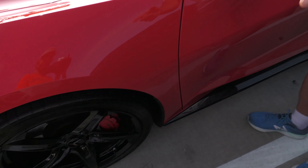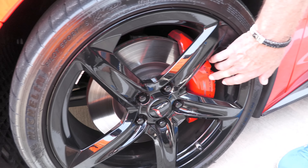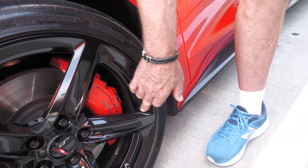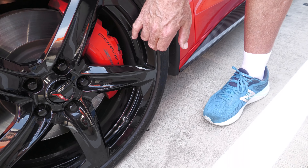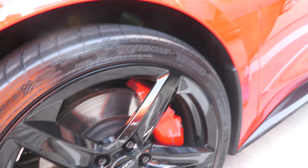We've got tires right here — low-profile tires, straight from the factory. Corvette brakes, the Z51 brakes right here. Michelin tires coming around this way.